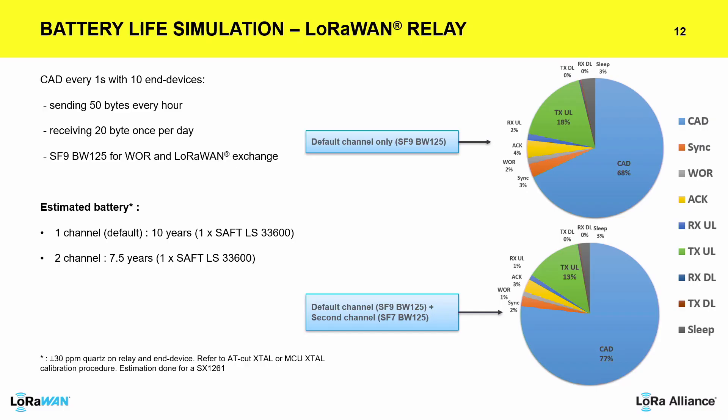Why not use LoRaWAN standard as is today? This is the reason: if we want a battery-operated network extender, you cannot leave it always in continuous reception mode. You have to duty cycle this reception — do something a bit more clever. And still, CAD is what dominates the power. Imagine those numbers multiplied by 100 with continuous reception — that would be huge. This is why the WOR was introduced and why this protocol was needed. This is the key point.